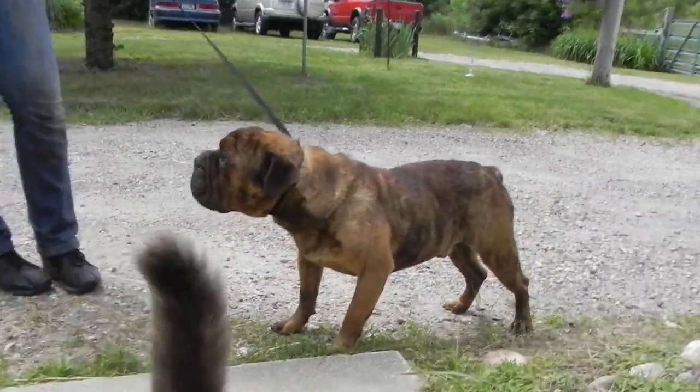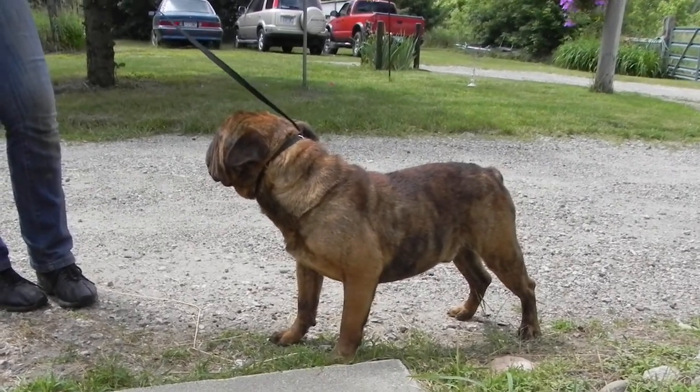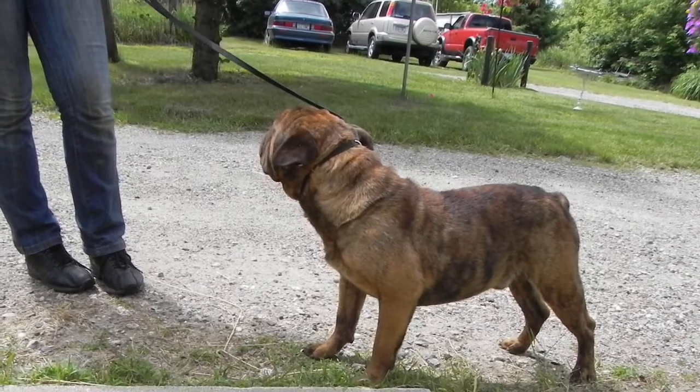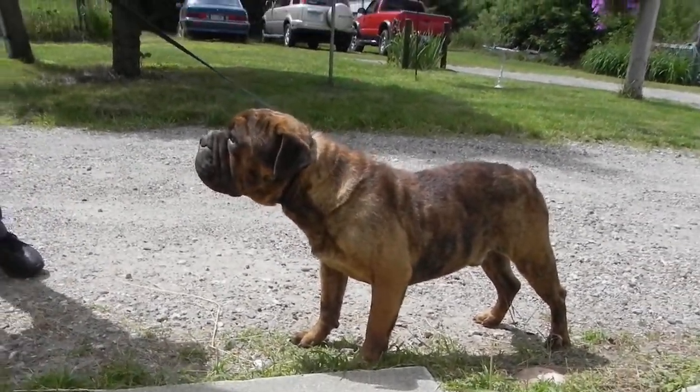He's only about 38 to 40 pounds. If he stacks up better you can see he's really quite full of wrinkles around his shoulders, his forehead, his face. See if he'll walk out for you a little bit.